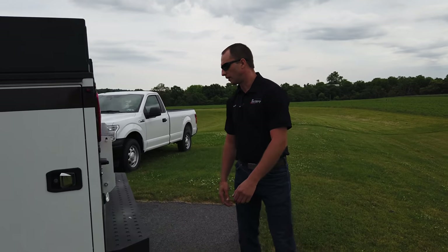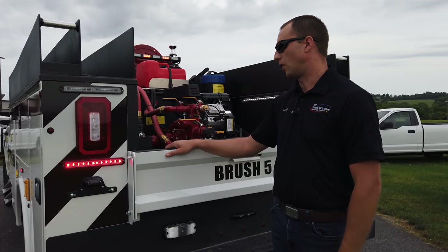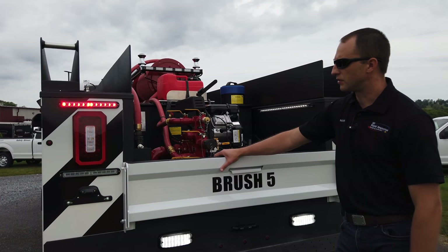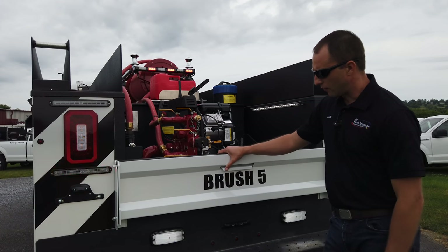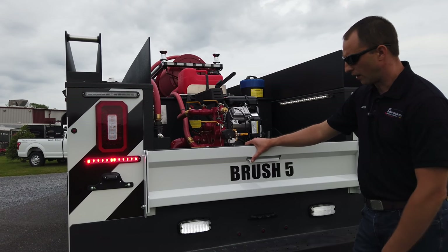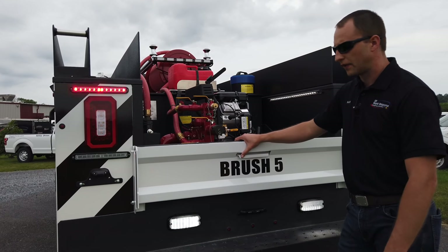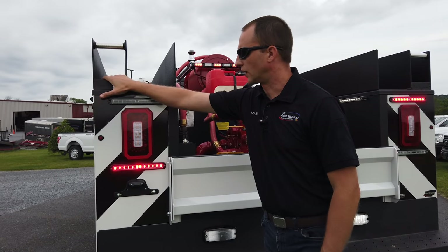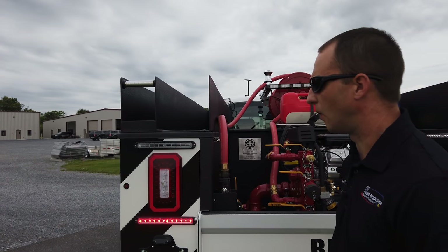Moving around to the back of the vehicle, we have the new Wheelen ION series — the longer versions — which fit real nice in the back of these trucks. They work real nice with the factory tail lights from NAPD. The rear warning and scene lights are 700 series, pointing out the back, giving real nice visibility. Then these troughs up top — this is the hose trough, and this section is for the hard sleeve. We even put a little handle up here so if they've got to get up top, they can grab it easily.